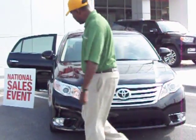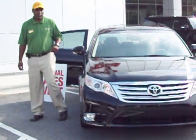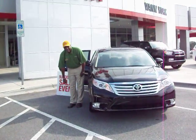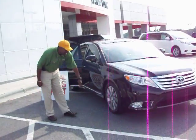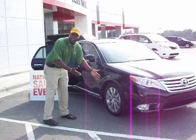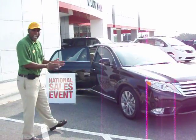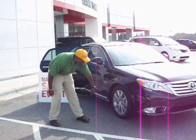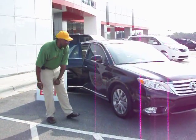Coming on around, you notice we have a 17-inch alloy wheel right here, and this is also redesigned. We have a nice bold look — it gives it a little bit more of a sportier look, but not too sporty. It still has a little bit of class and pizzazz to it. And we're sitting on Bridgestone tires, also on a 17-inch wheel.